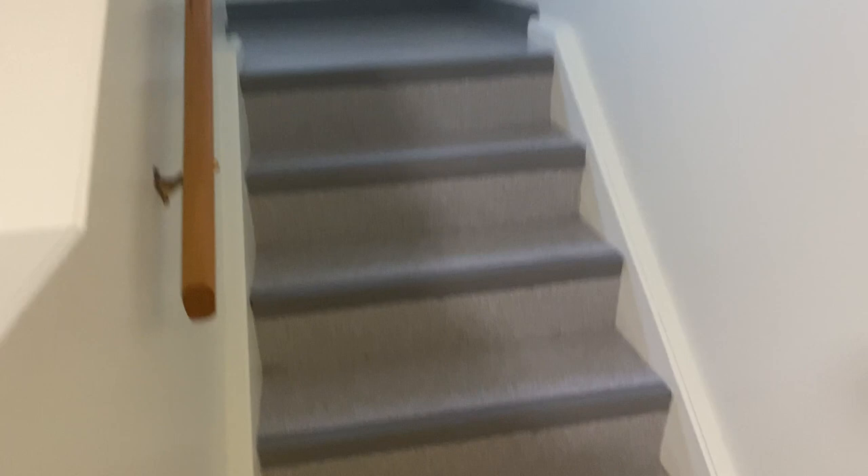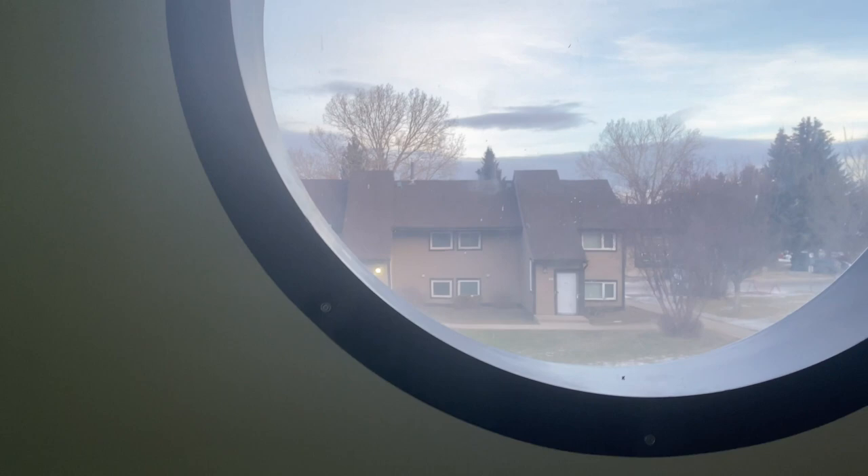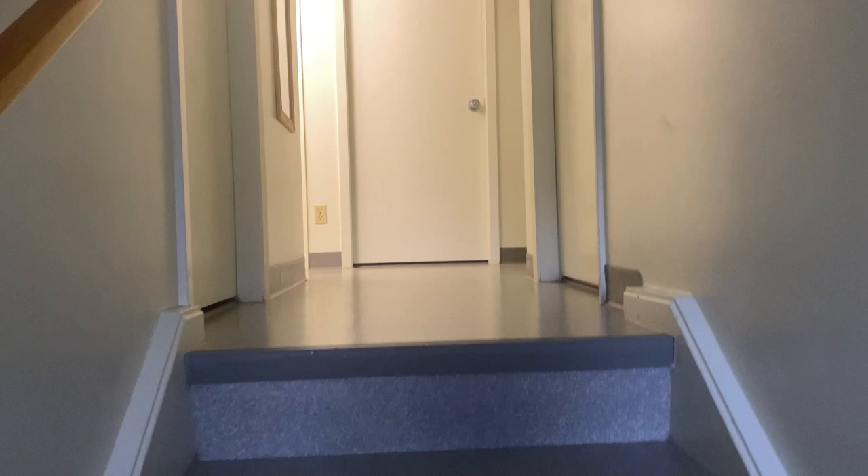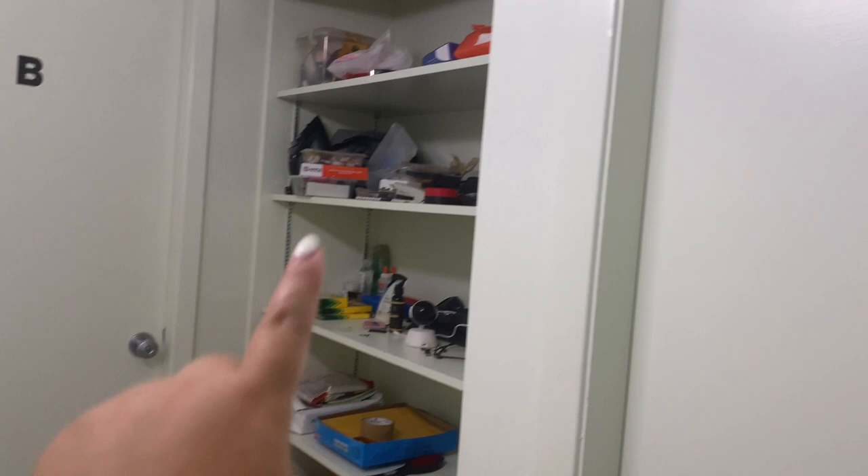Let's go upstairs. I love this part in the morning — you can really see the view from up here. We have four bedrooms here. There's the first door, and there's also some storage that I haven't arranged yet.